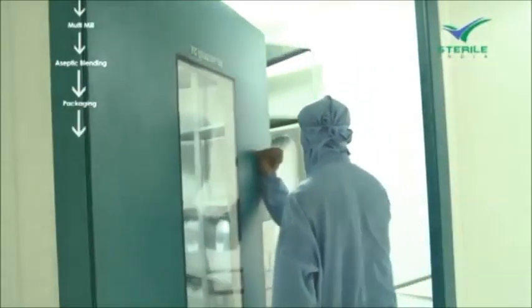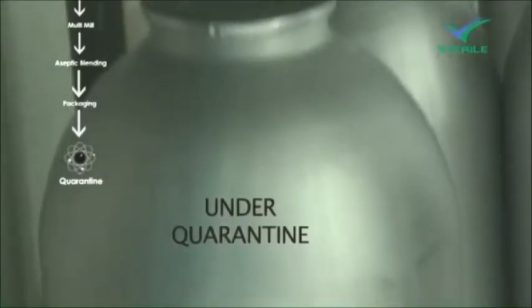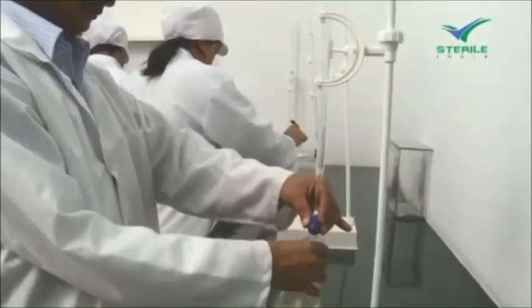All the packaged goods are quarantined for 14 days to complete the process of sterility. Samples of the manufactured products are sent to the testing facility for quality check and quality assurance.